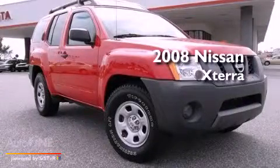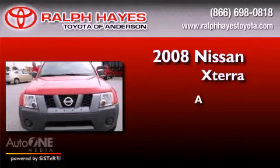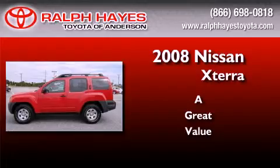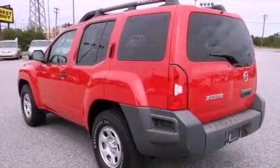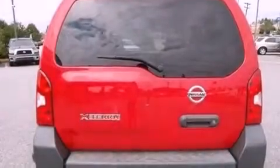This is a 2008 Nissan Xterra. Its top features include air conditioning, cruise control, a keyless entry system, a CD player, and a security system.